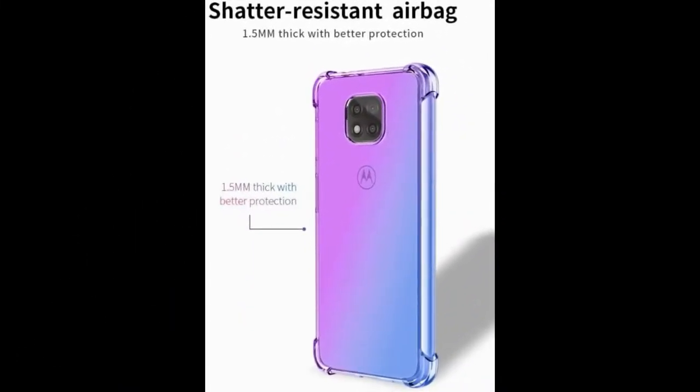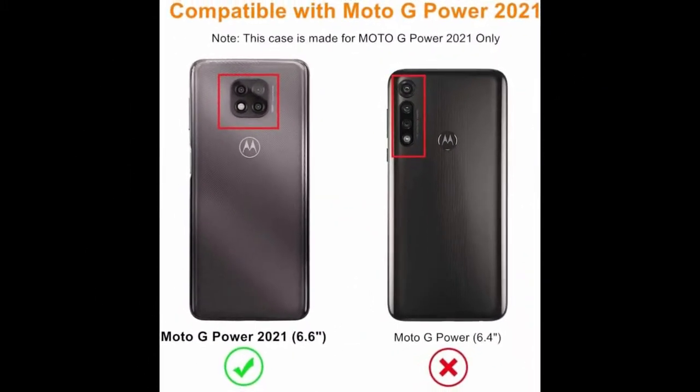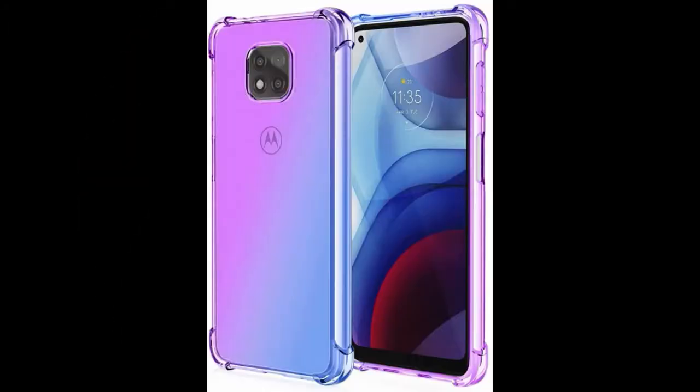Precise positioning for easy access to all buttons and ports. Unique design with two millimeter protruding camera and screen edge to prevent scratches. Four corner airbag design specifically enhances shockproof ability. Micro dot texture design prevents the clinging wet look.